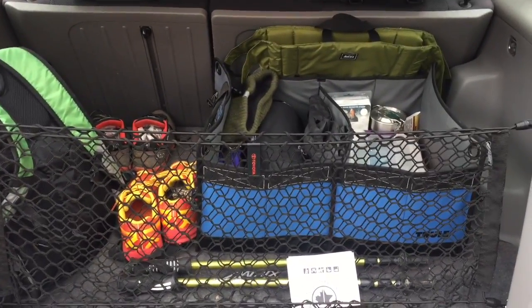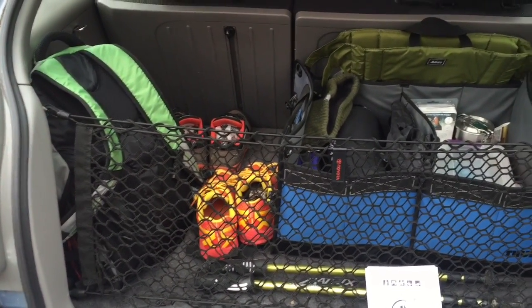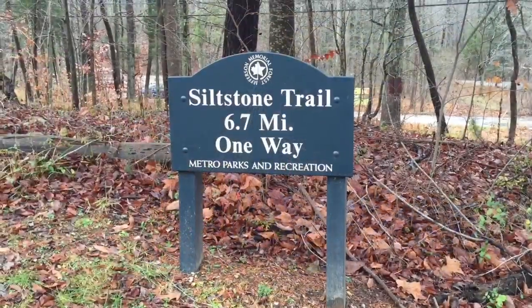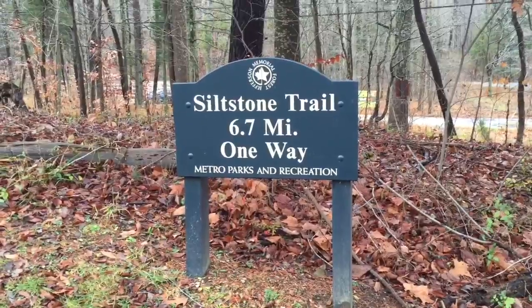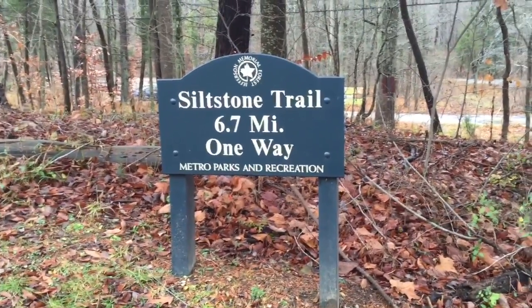Time to gear up. I'm gonna get my shoes on and I might take my day pack with me today — I'm not sure, I'll decide in a second. Here I am at the trailhead, the Siltstone Trail, 6.7 miles out and back. We'll see how many miles I'll do today, but let's get started.